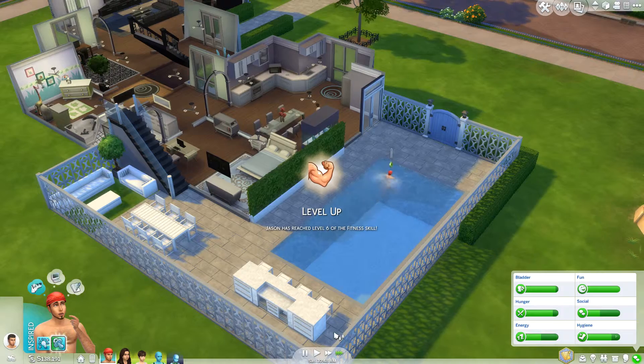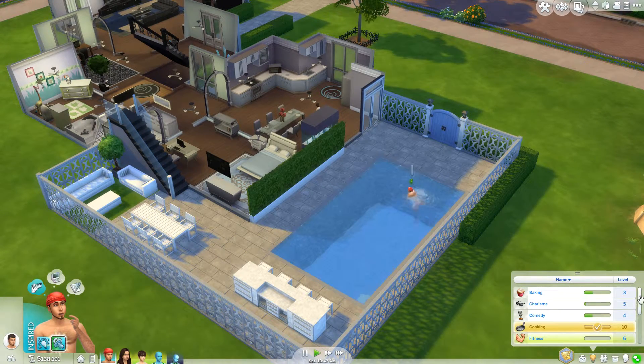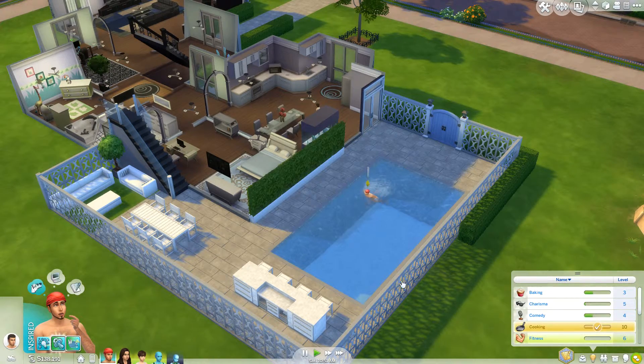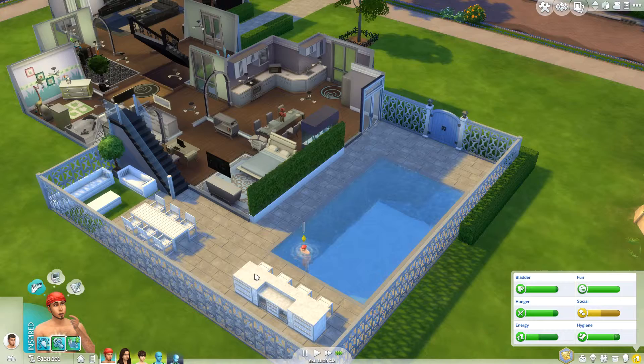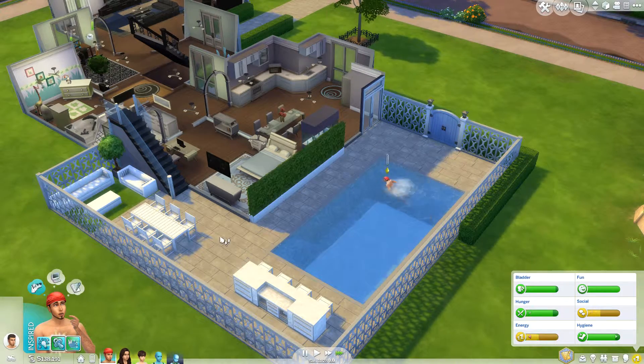We're still making money and gaining more skills. Look at all the skills Jason has — he has a ton. I'm trying to fast forward because I want to be able to get abducted in this video and find out if it will be a successful abduction.